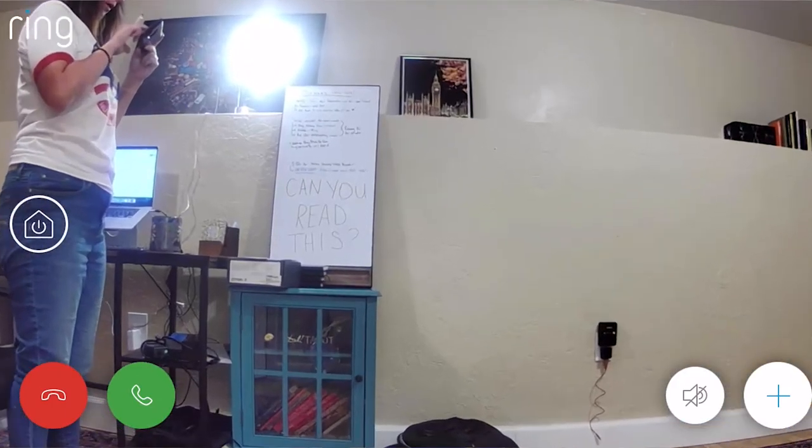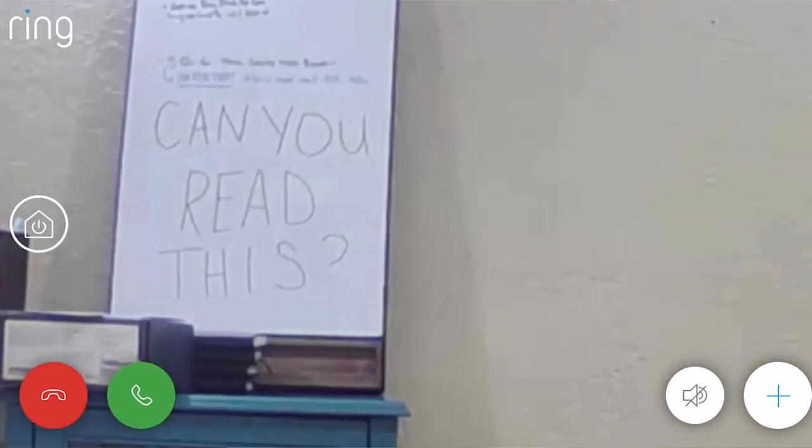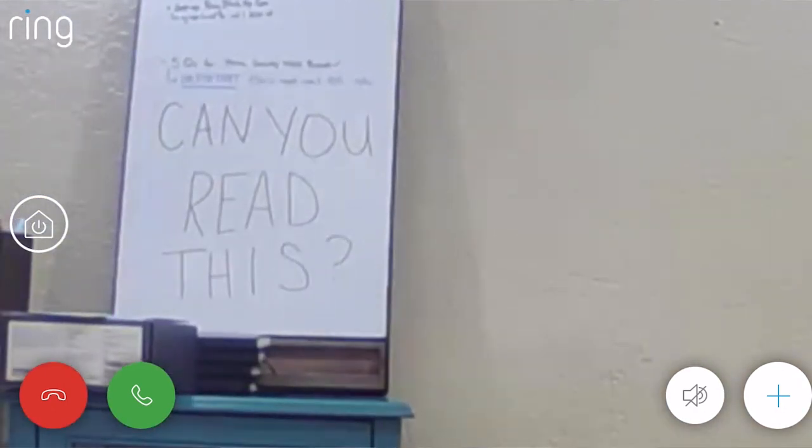Most cameras can see pretty far, but something as small as text on a document, even with advanced zoom, you probably won't be able to see it. We did a little experimenting with text size and distance just to make sure. So while we weren't able to find any cameras with a specific blur document feature, we also didn't see any cameras that were able to see text in the first place. So unless your camera has a really advanced zoom, I think your documents are pretty safe.